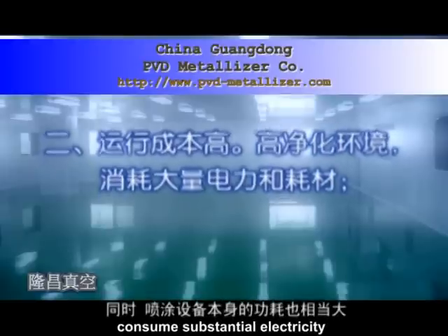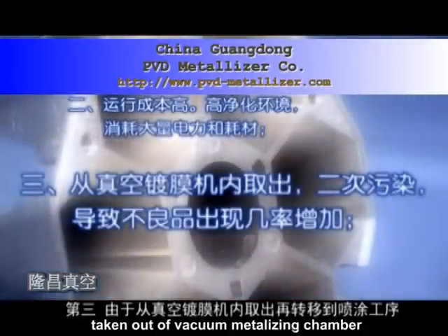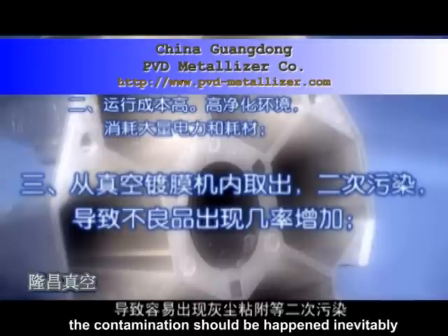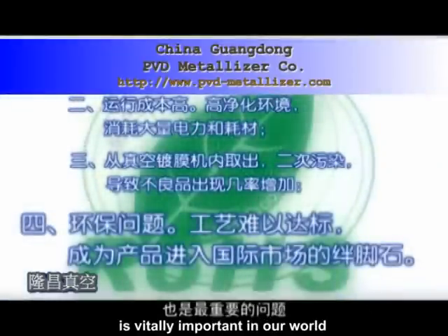First, spraying machines and varnish material are costly in production. Second, operation cost is much higher as a highly purified workshop is required, and constant temperature and constant humidity systems plus spraying machines consume substantial electricity.